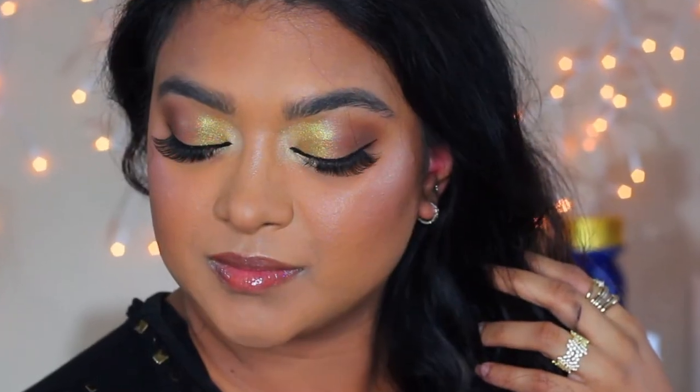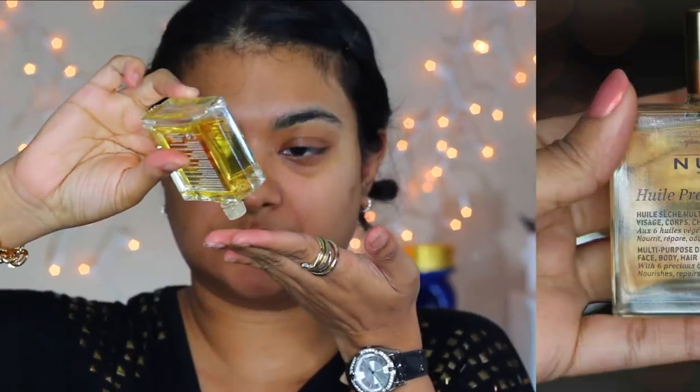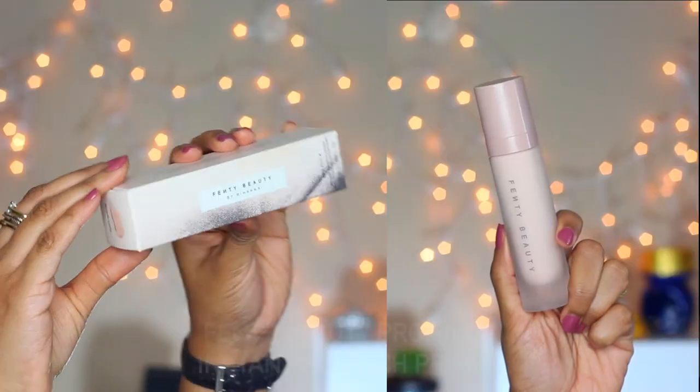First, I have cleansed my face with an exfoliating face scrub, then I am prepping my face with Nuke's dry oil and my lips with Clarins lip oil. After the oil is absorbed well into my skin, I am finishing the skin preparation with Pixie Beauty glow mist.